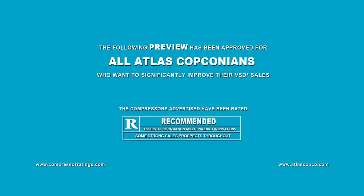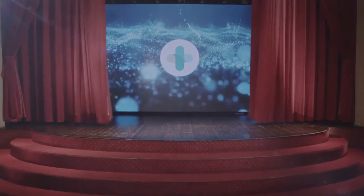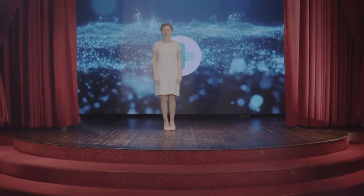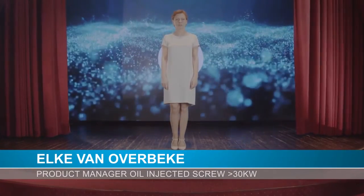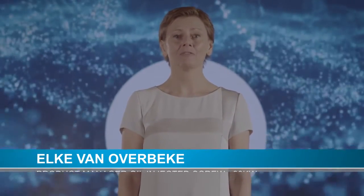The following preview has been approved for all Atlas Copco salespeople who want to significantly improve their VSD Plus sales. Welcome to this industrial air product presentation. We are in a special location — an old cinema — because we have a very special product to show to you: the 37 to 75 kilowatt range of the GA VSD Plus.